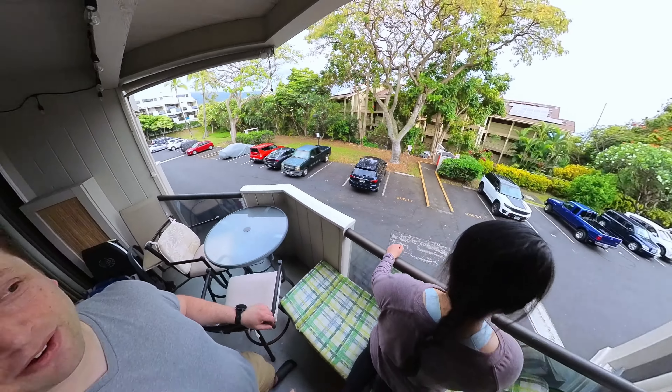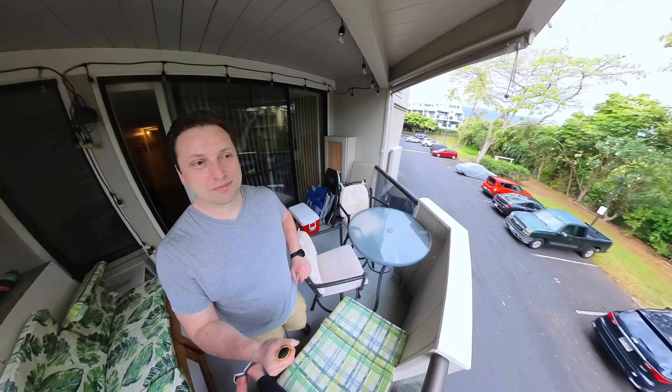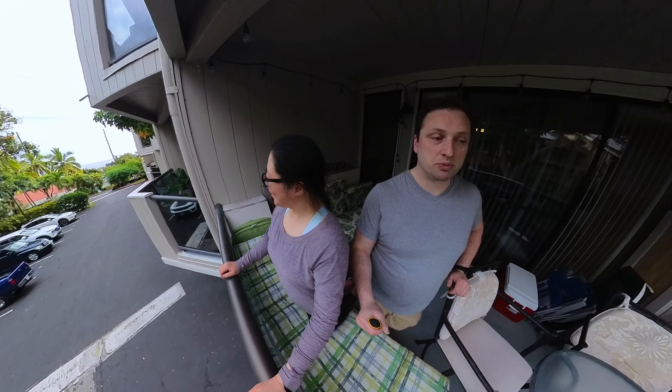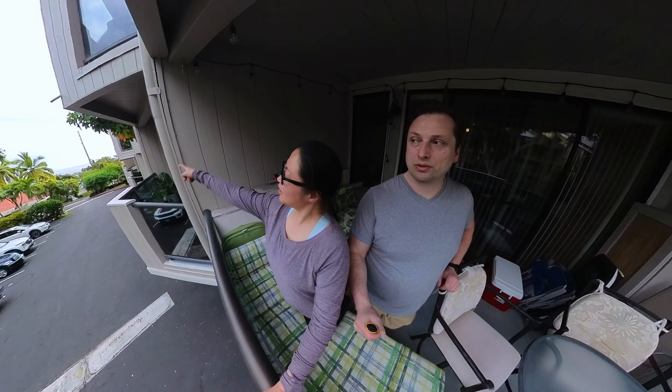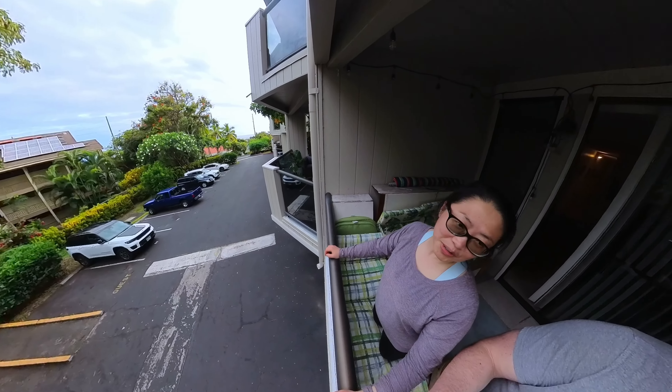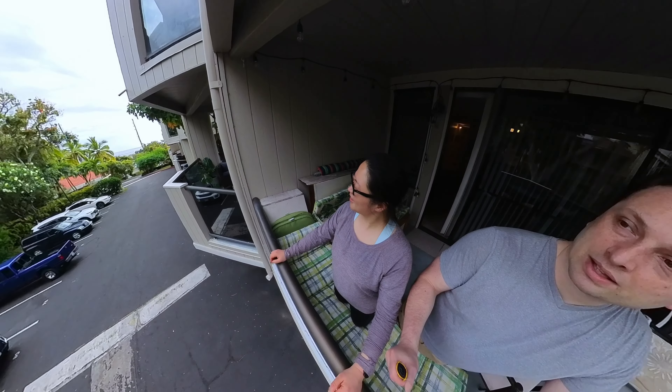So that's it. I'd like to point out that this is actually the same complex we stayed in last time, back in 2018. Except this time we're just one building over and down a floor, which is pretty cool. We can see the water from here — very far, but we can see the water.